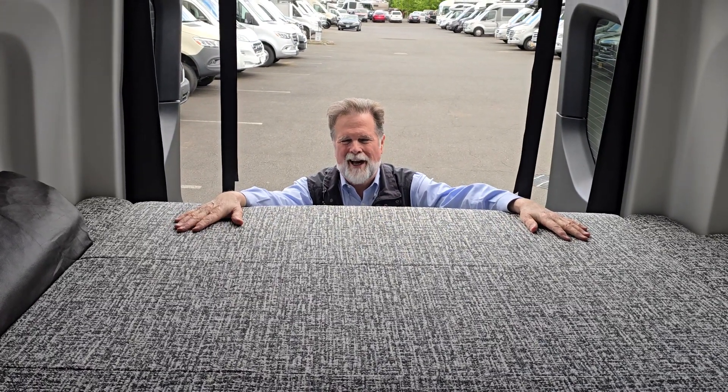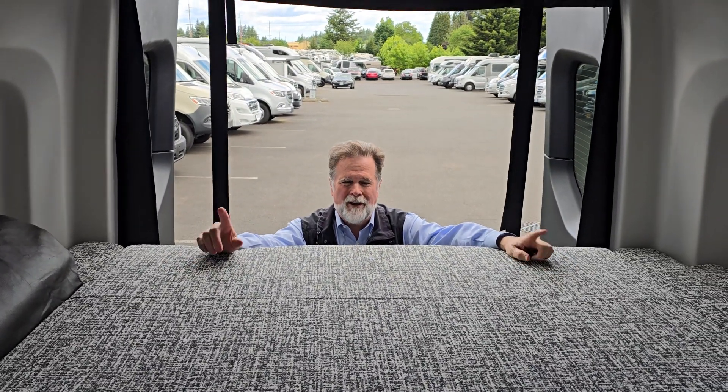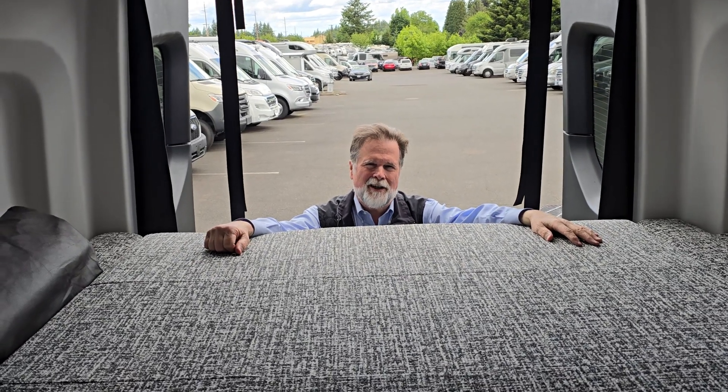We're excited to have the new Tiffin line here at the store in Sandy. So give us a call — either Rod, myself, or Dustin behind the camera. We'd love to help you with any questions you have about it. We're at 503-668-5400.